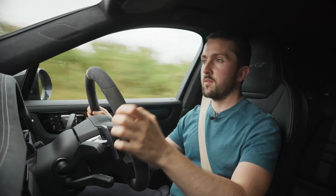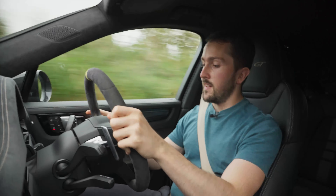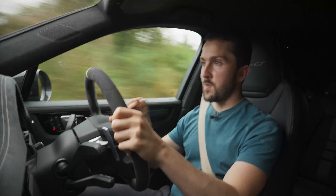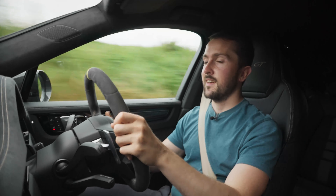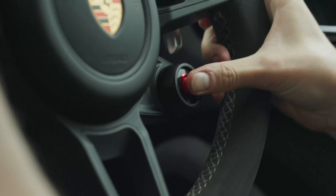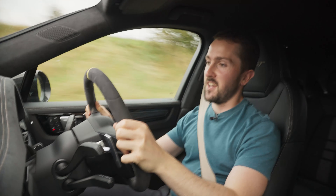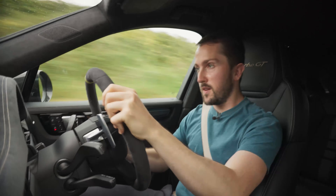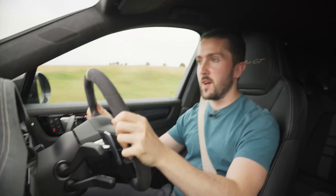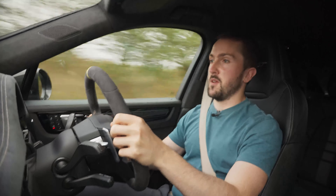One other thing to note is Sport Response. It's a system you get on a 911 Turbo S, where there's a button in the middle of the drive mode wheel. In this, it's red — very inviting. Press it and the car goes from being nice and chilled, in normal mode, to being very awake immediately. You get 20 seconds of the car in full attack mode, most aggressive. So if you ever need to overtake someone, press that and you'll be soaring down the road.